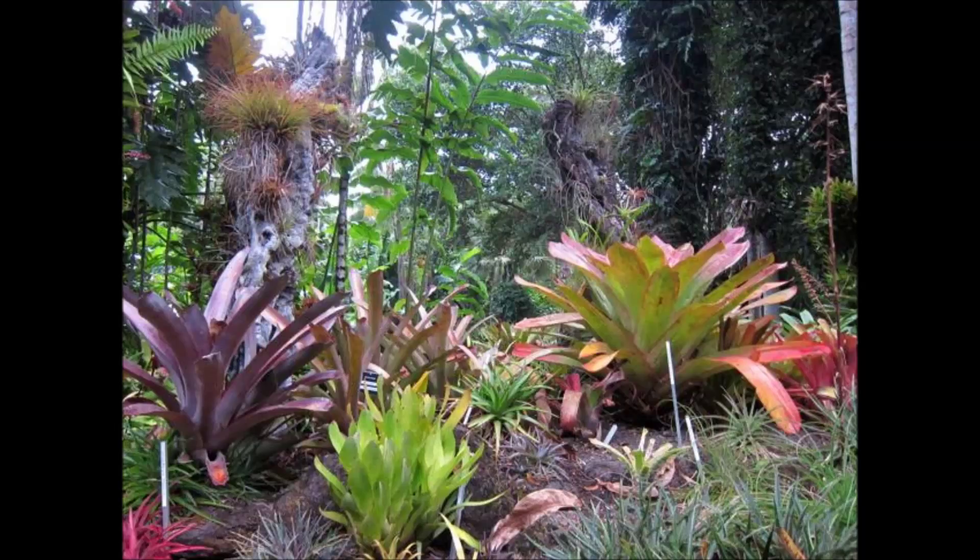Many orchids are epiphytes, and you will see several in the gardens and along the boardwalk. If you look above you, you will see pitcher plants or monkey cups. These interesting climbers live in wet, nutrient-poor soils, where they supplement their diet with insects that they trap and digest in their pitchers.